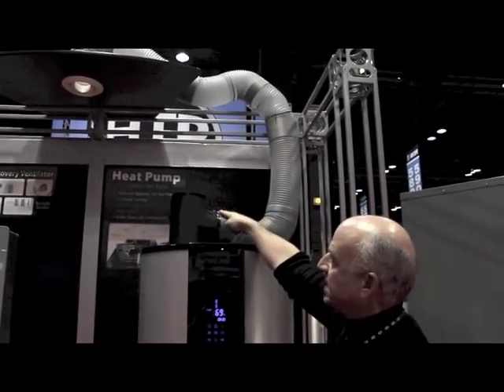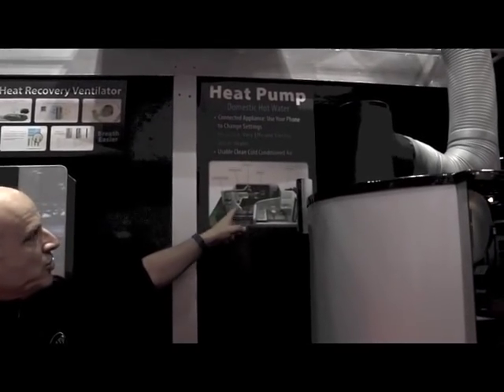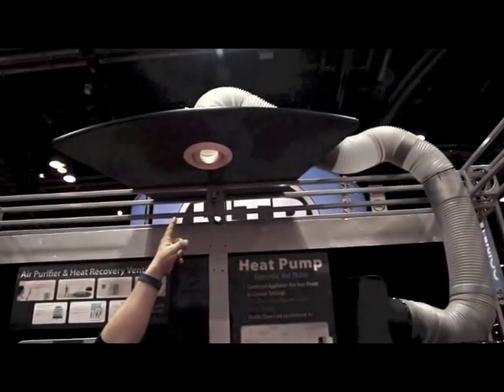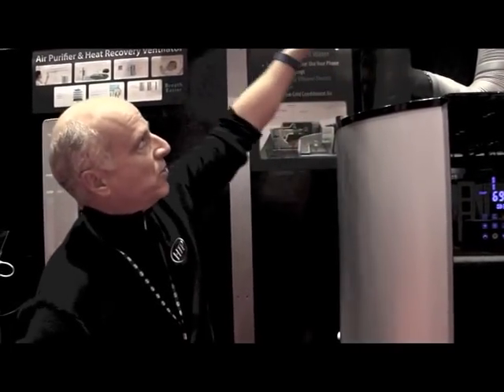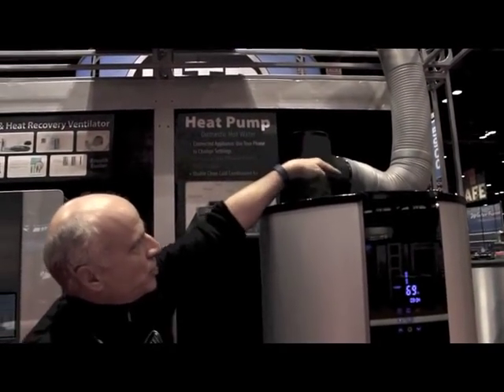One of the really nice features about this heat pump is you can duct the cool air byproduct to areas that you need it. As the unit's producing hot water, its byproduct is cool air — so we're blowing this cool air through discharge ducts, and basically this air conditioning is free. As you're producing hot water at a COP of 3-to-1, you're getting air conditioning as a byproduct. There's a flapper valve in the flex hose that either opens to discharge cool air into the living space or closes it off.